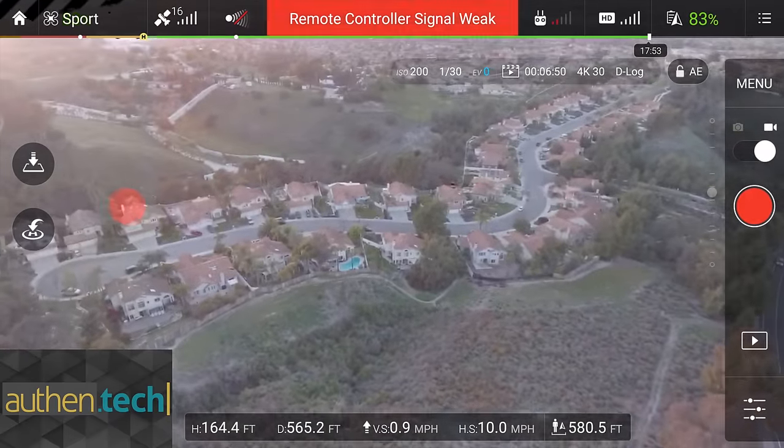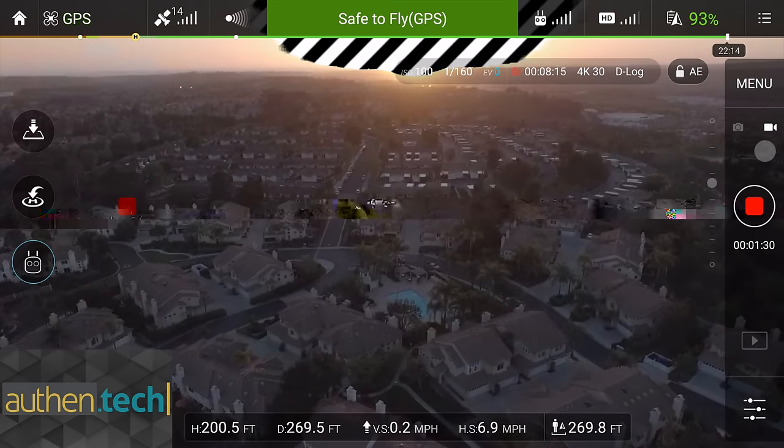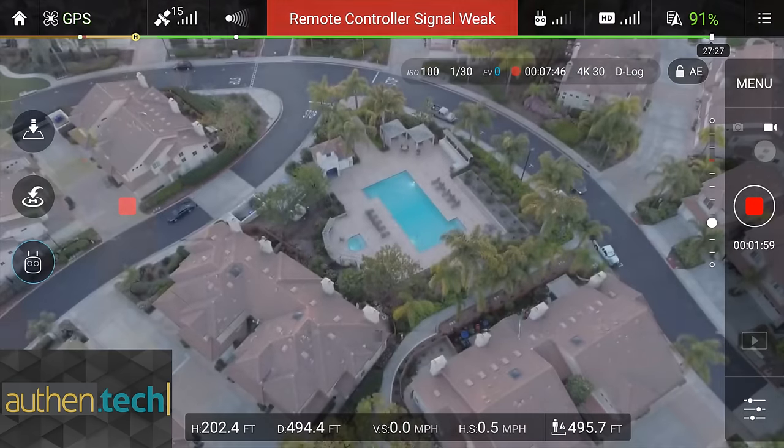Quick sidebar — I actually had a few issues with this where the video feed would cut out periodically at far distance, but then reconnect a short moment later. I also received a weak RC signal notification, which concerns me as I never had these issues with my Phantom 3 Pro, but hopefully these are just early software bugs that will get worked out.